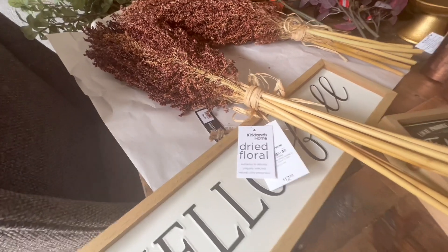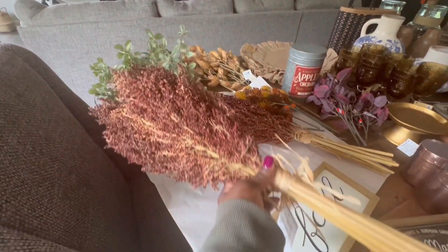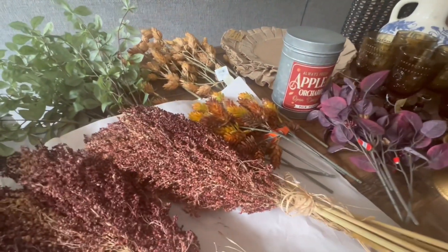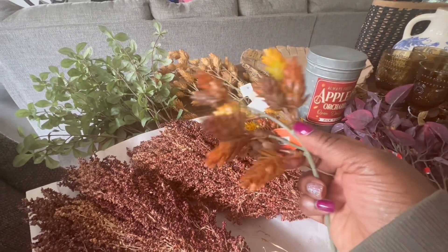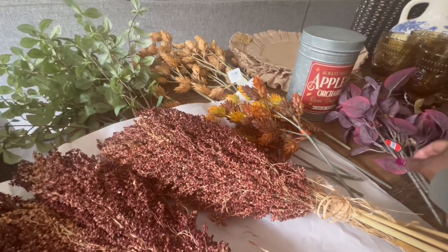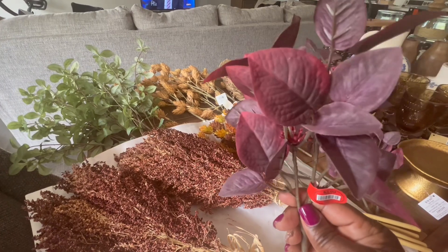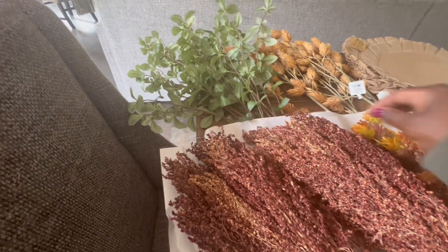Moving now to florals — these are some great dried florals I found at the end of the season last year from Kirklands. I've had these wrapped in brown paper in a storage container since last year and they've done great. These were $12.99 a bunch and on sale for 65% off. These next little hops plants are so sweet — I love the multi-color, the orange, the brown, the yellow. $2.99 from Hobby Lobby this year and already 40% off. These purple-colored eucalyptus-style plants as well, $2.99, 40% off at Hobby Lobby.